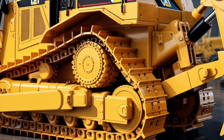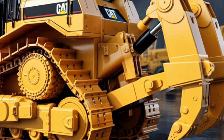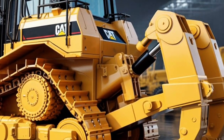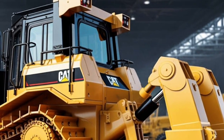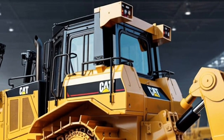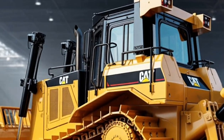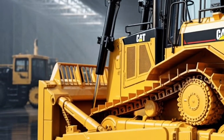Caterpillar's new load sense technology ensures every push delivers maximum output without over-straining the engine. The D16's undercarriage features a heavy-duty self-lubricating track system with reinforced links, designed to last longer and resist wear in abrasive conditions. The advanced suspension system minimizes vibration and improves traction, while automated track tensioning ensures consistent performance.